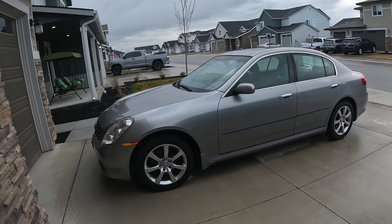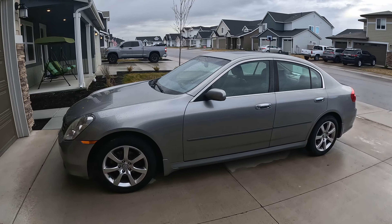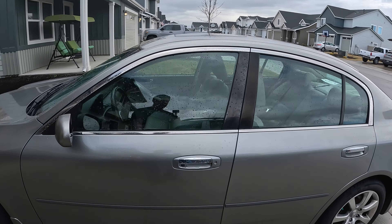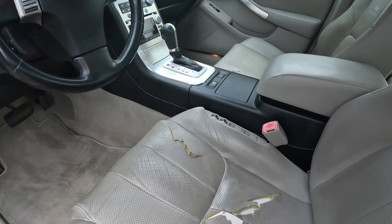I bought a new car. I know you're probably asking why I bought another car when I haven't done anything with the Z yet — and you're totally right. However, I'm not going to keep this one. I actually bought it to flip. It is a 2005 G35x and it's really, really clean inside and out.